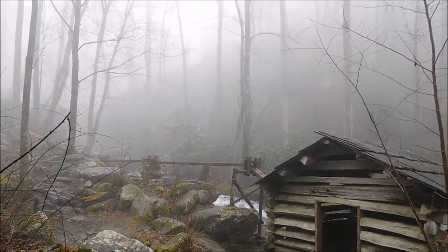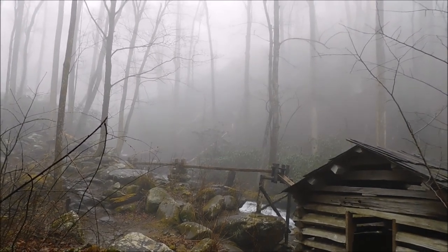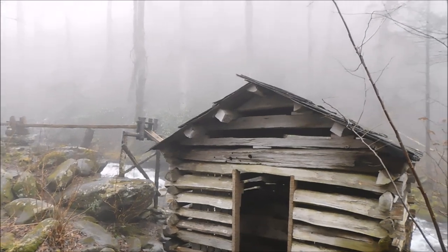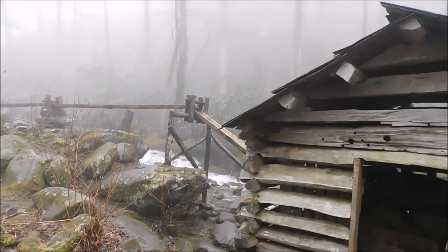The big creek — Leconte Creek — and you can see the way that they had set it up for the water to feed the tub mill. I'll take you down here and show you the actual tub mill and a little bit more closely on that system for the water to feed it out of the creek.